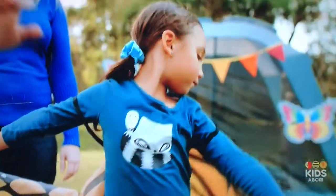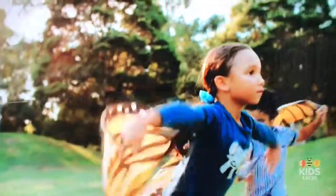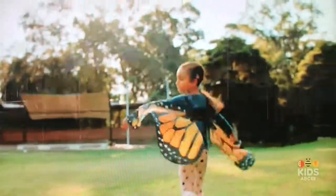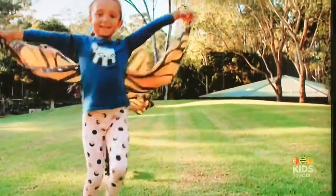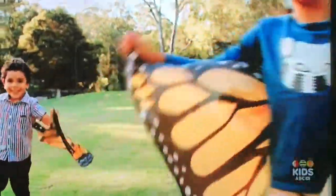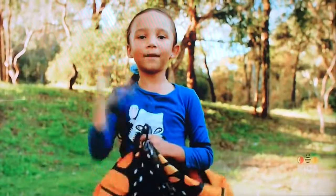I love flying like a butterfly. Maybe you can be a butterfly too. Bye! Thank you.